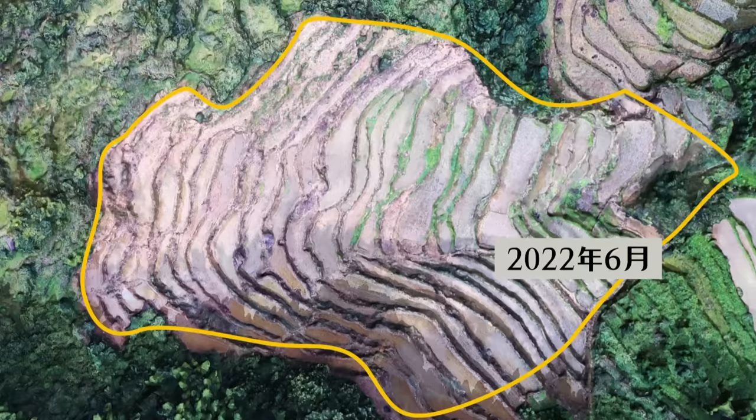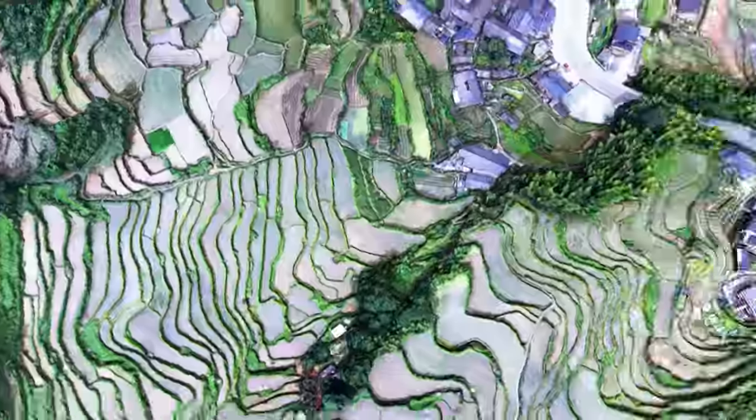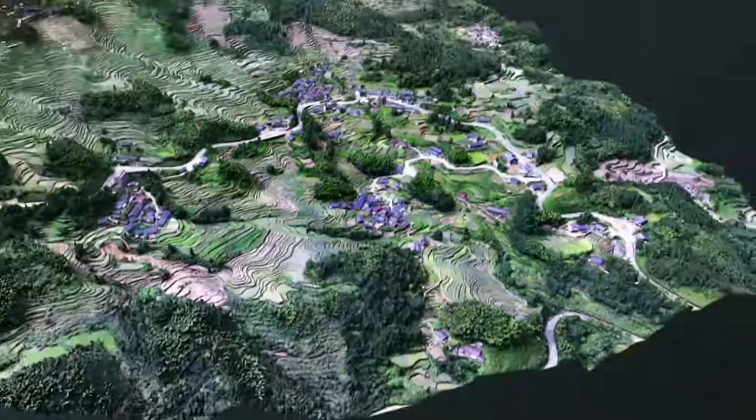These are the same terraced fields in June 2022. There were no weeds. With clear bulks, the terraced fields were full of life.